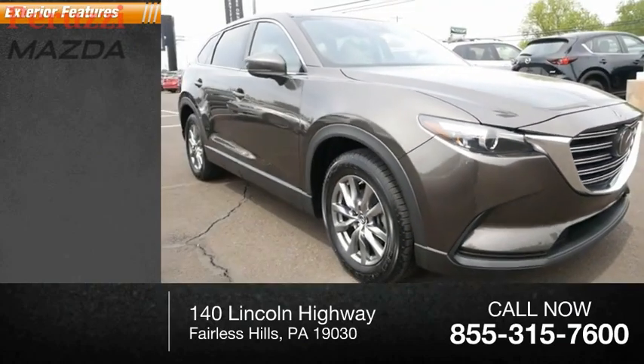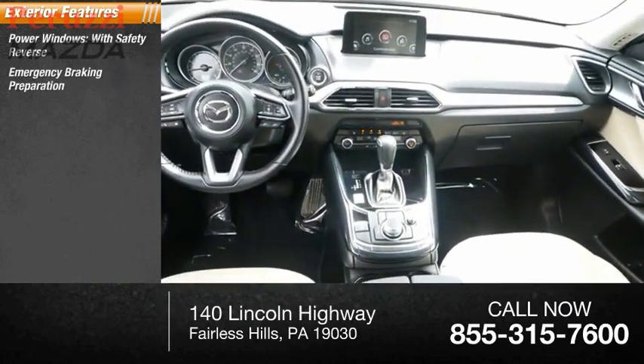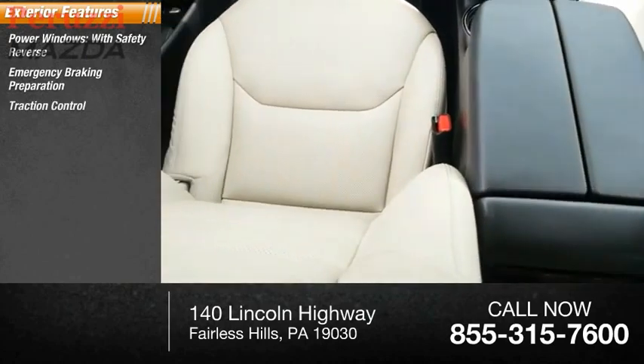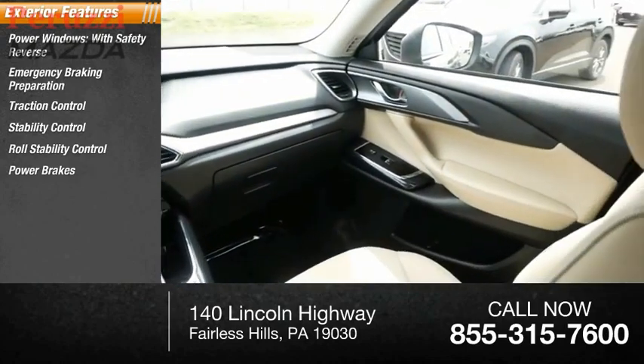Here are some of this vehicle's great options: power windows with safety reverse, emergency braking preparation, traction control, stability control, roll stability control, power brakes, and braking assist.